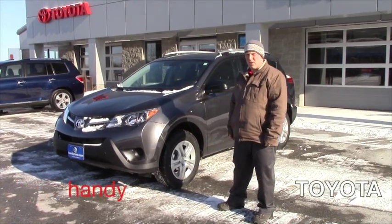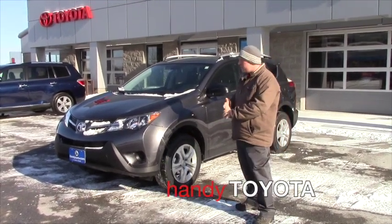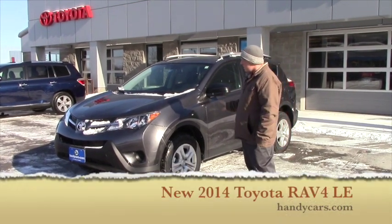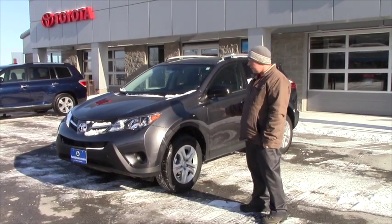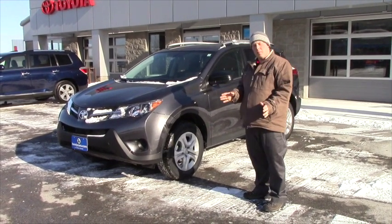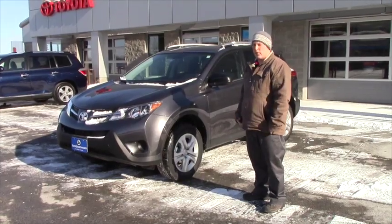Hi Kate, this is David Burns from Handy Toyota. Earlier today I got some information that you were interested in learning a little more about a 2014 RAV4 LE, and that's what you see here. This is one of the ones off of our lot and I just want to take a minute to go over a couple of the features here in a quick video for you.